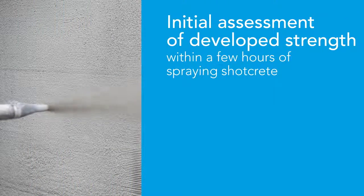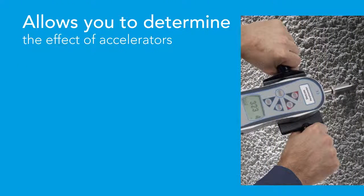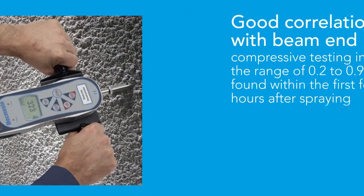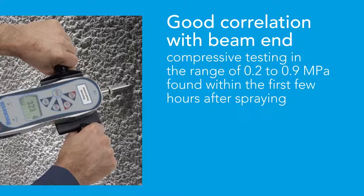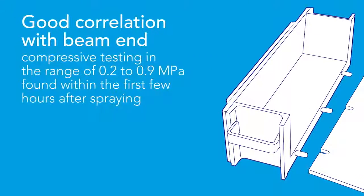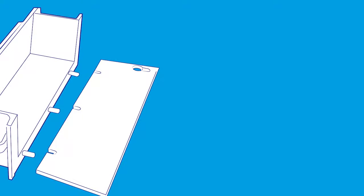The ShotCrete penetrometer provides an initial assessment of developed strength within a few hours of spraying the ShotCrete. This allows you to determine the effect of accelerators used in wet ShotCrete under the live environmental conditions within the tunnel. Needle penetration has shown a good correlation with the well-accepted method of beam-end compressive testing in the useful range of approximately 0.2 to 0.9 MPa, usually found in the first few hours after spraying.